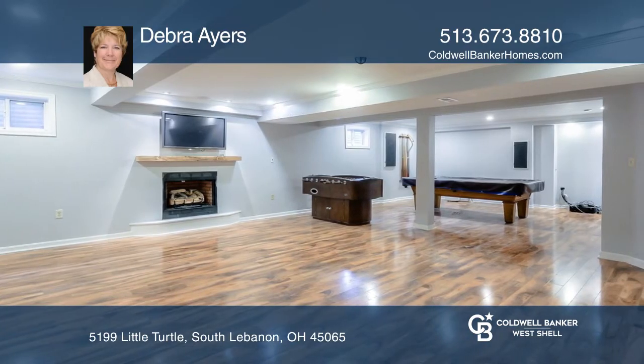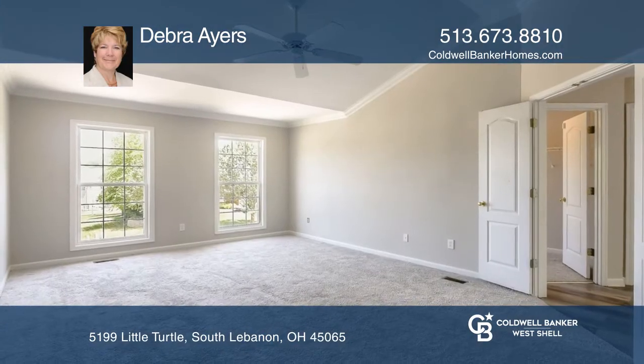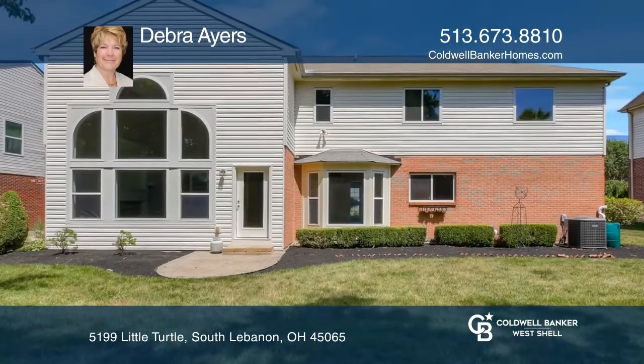It features a spacious eat-in kitchen with granite, a large two-story family room and foyer. This home sits on a semi-private lot with a shaded patio.